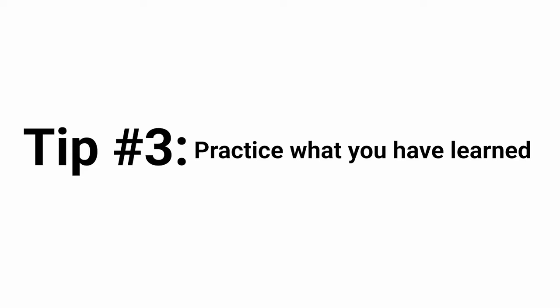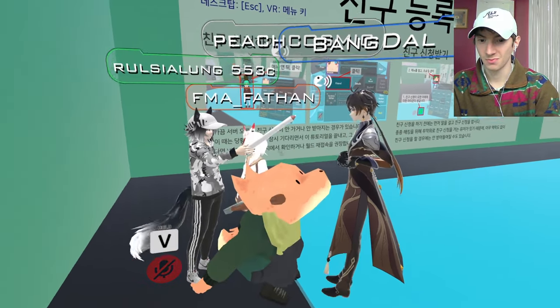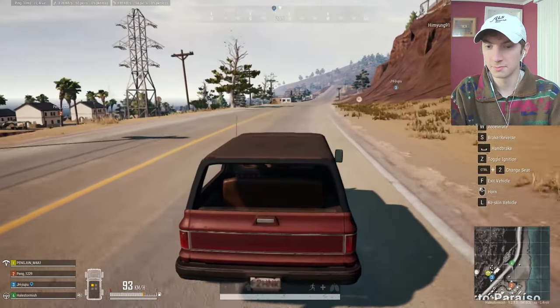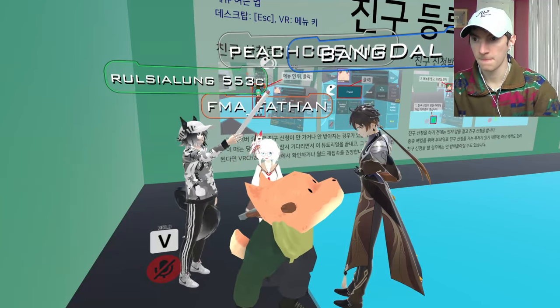The third and final tip is practice what you've actually learned. What is the point of learning a language if you're not going to use it in a real-world situation? With the internet today, there are so many good ways to practice with people. You have video games as an option — two of my favorites to practice are PUBG and VRChat.